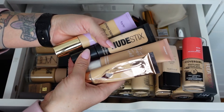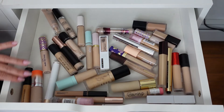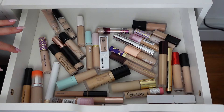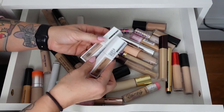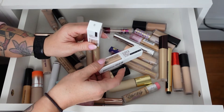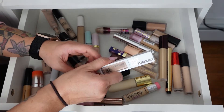That is 21 foundations I got rid of. Okay, we're on to concealers. These two from Maybelline — the 30 Hour Super Stay Active Wear. Shade 10 is too light, shade 15 is my updated shade, so I'm keeping 15 and passing on 10.